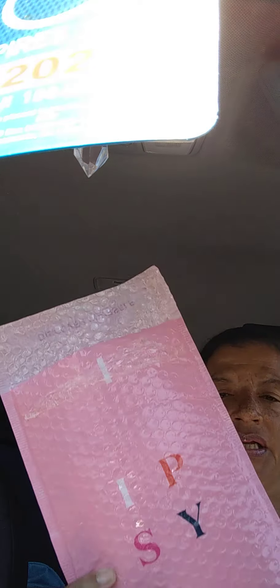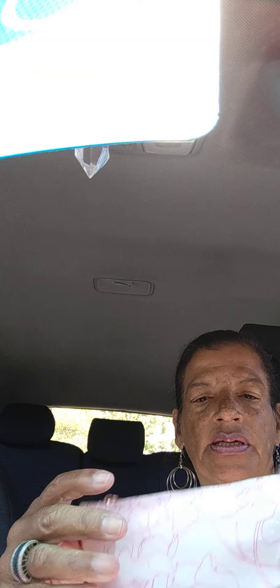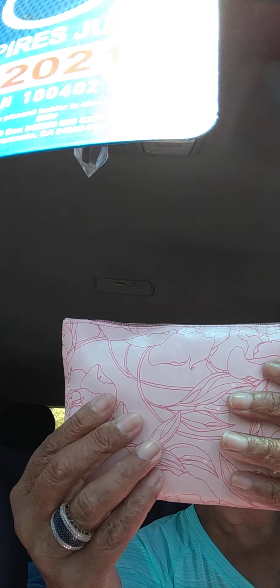Today I have an ipsy cosmetic haul and a Bolzano handbag haul. Let's get started with the ipsy haul — I might cancel it and I might not, it's an iffy situation. So this is what the ipsy cosmetic subscription comes in. This month I got this cosmetic bag — it's vinyl with little roses on it, very springtime-y.